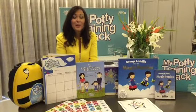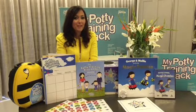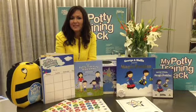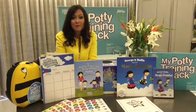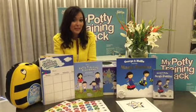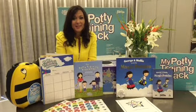Hello, I'm Amanda Jenner, the UK's Toilet Training Expert. Is your little one ready to start toilet training? Are they showing signs of readiness? Are they hiding behind the sofa when they're doing a poo? Or stopping in their tracks when they're feeling their nappy? Or insisting on a nappy change? Keep up for those signs because they are top signs that they are ready to start.